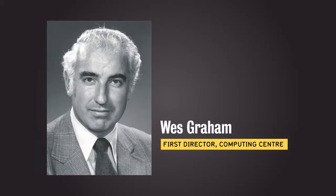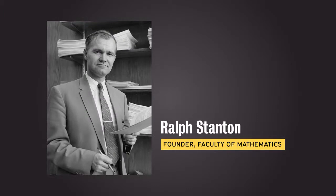Ralph, Stan, and Wes Graham were absolutely key to the development of computer science here. They were complementary. Wes had been hands-on with IBM, so he was the guy who made it happen, if you will, and Ralph brought in the good students to support the program.